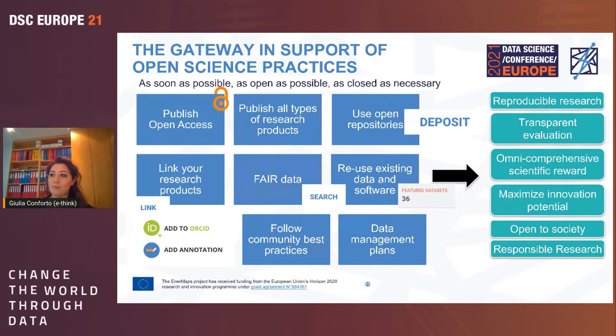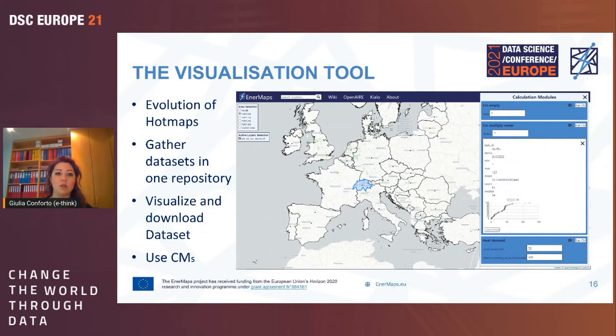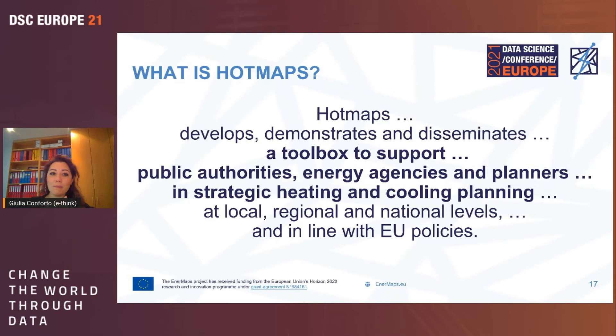Now let's look at the second layer — the visualization tool. It is an evolution of HotMaps, and a screenshot shows how it looks. A demo recording from Monday's tech tutorial covers both the gateway and the visualization tool. The tool gathers all curated datasets in one single repository, allows visualization of geolocalized data, data download, and offers a number of calculation modules.